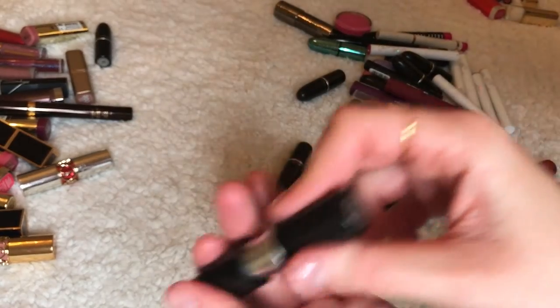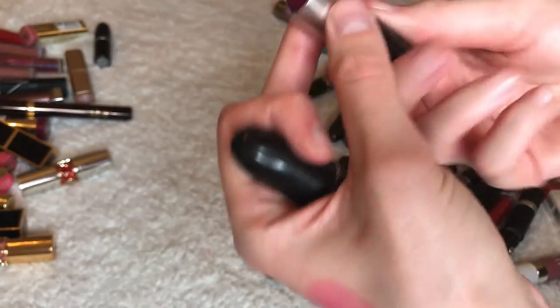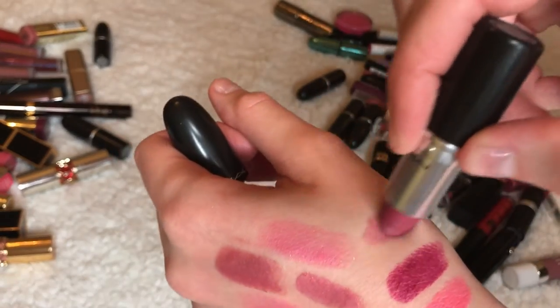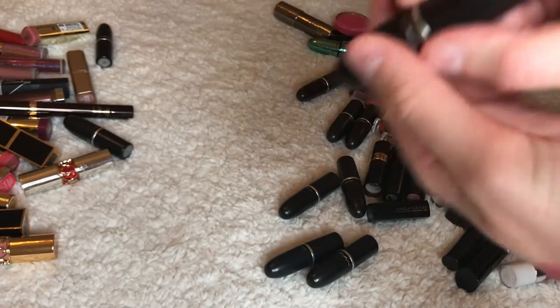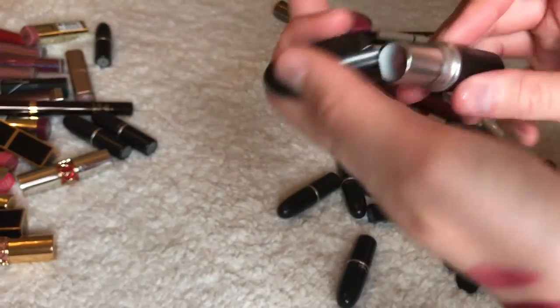Rebel — this is like a classic, literally everyone has it. Keeping this. Plum Fall — really love this color. Keeping this. And this is the luster formula — Faux. I have a lot of good notes here. Keeping this one.